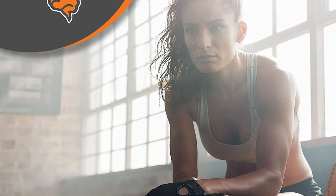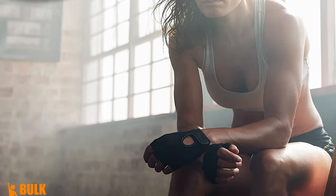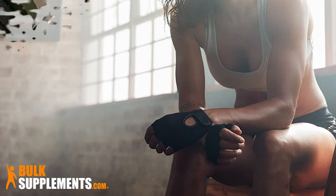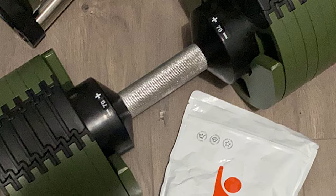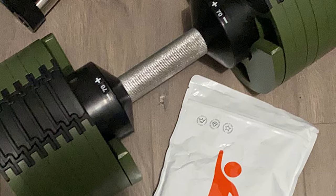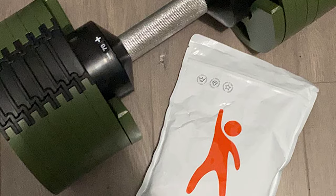This creatine powder has been micronized, which means that the particles are smaller, allowing easier mixing into liquids. Unlike other brands, you have a wider portion range, so you can buy as much as you need. You also can buy creatine capsules, though the serving size is much higher at 7 capsules.